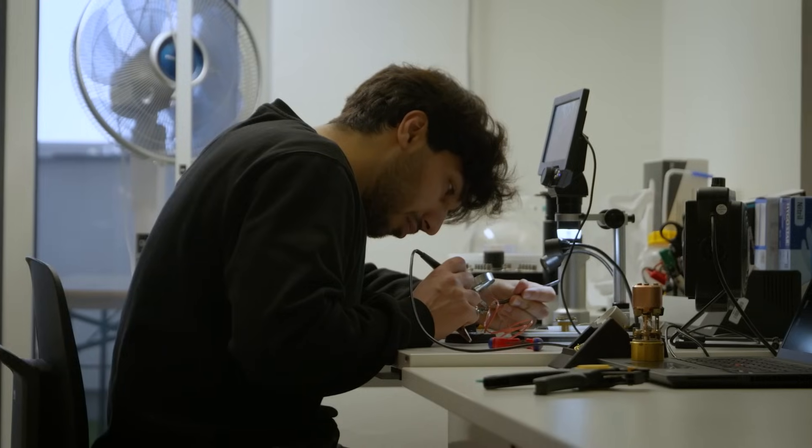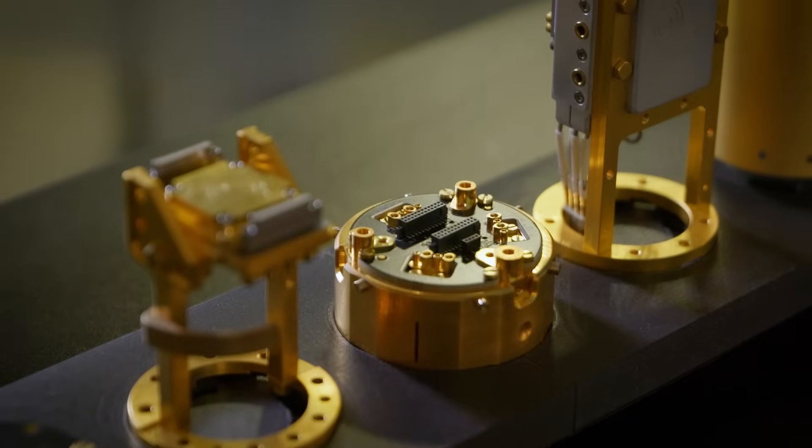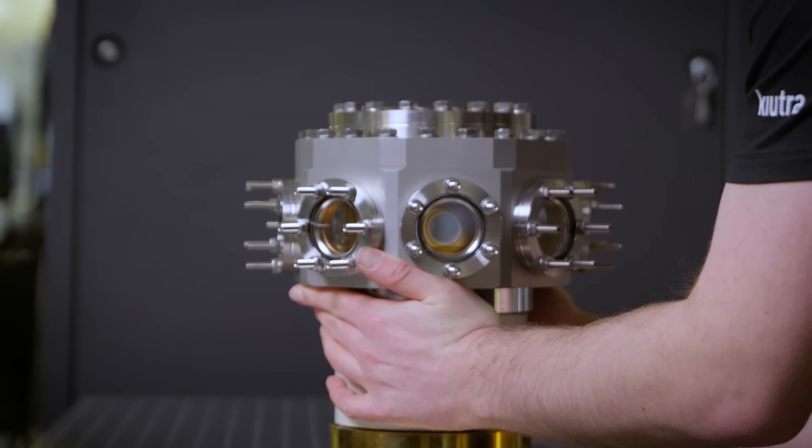Recent progress makes me optimistic to see practical applications of quantum tech in the next years. With our equipment and services, we would like to help accelerate R&D and use of quantum tech. We see ourselves as cryogenics partners for everyone who investigates, develops, builds, and runs cool quantum tech.